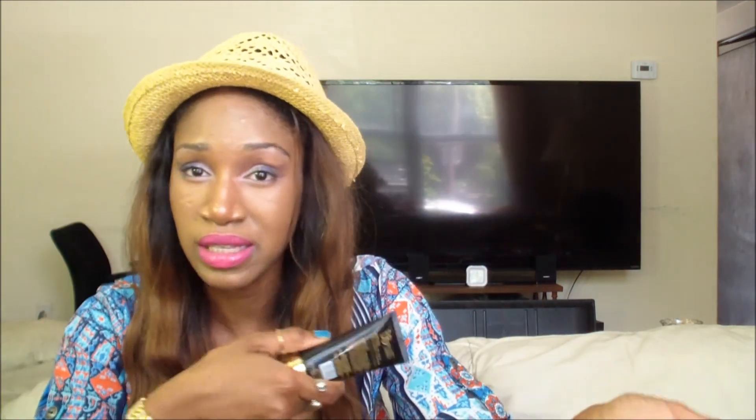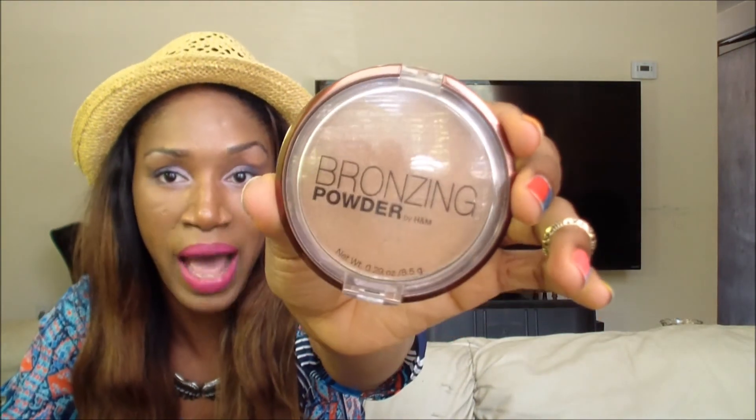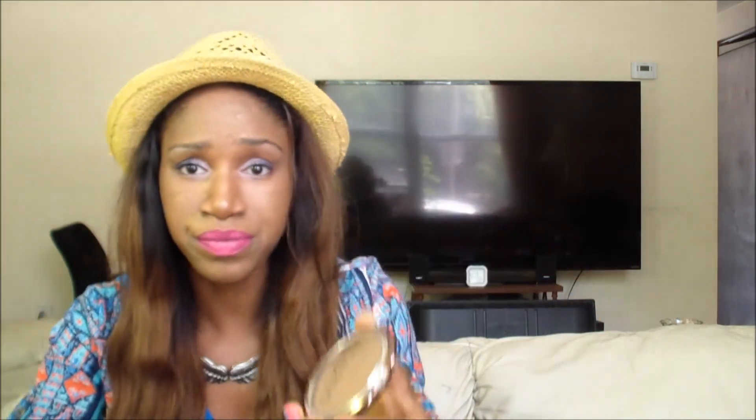The second item is my Jared Cosmetics BB Plus Illumination facial cream. I mix it with my foundation to give me that dewy, glowy effect. For summer I like things that are very glowy and give you that fresh, healthy-looking face.